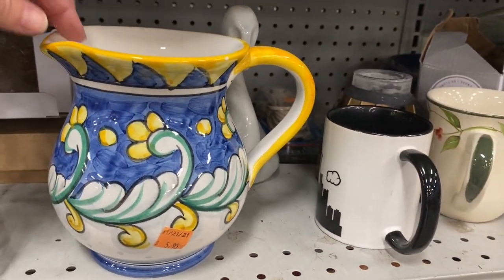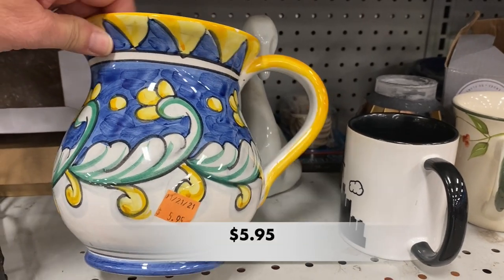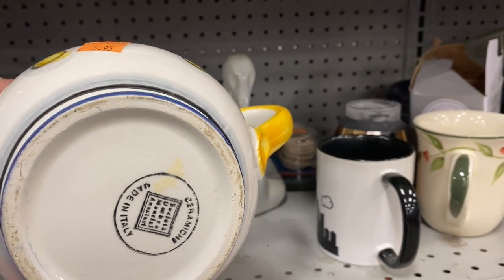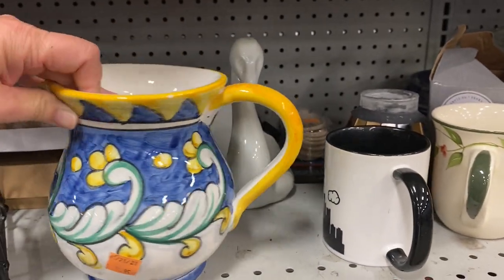Take a look at this picture. It was made in Italy and has such vibrant colors. It definitely looks hand painted.